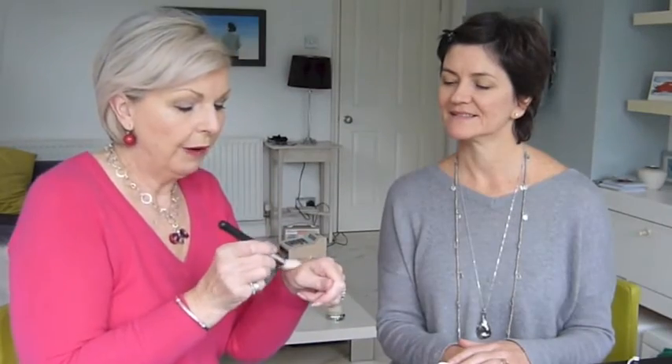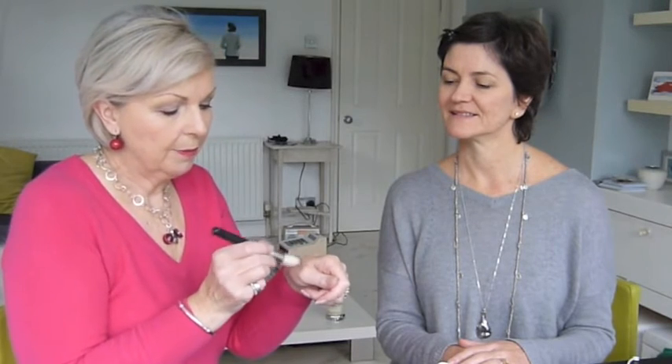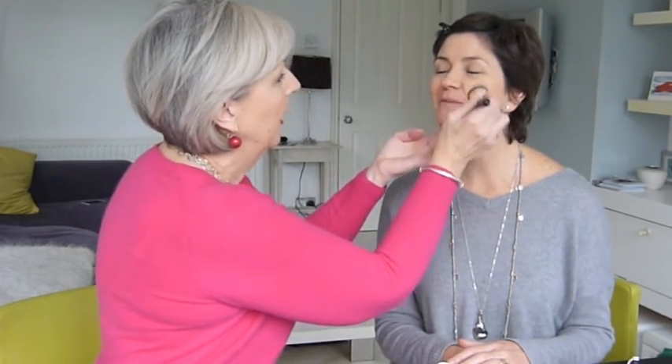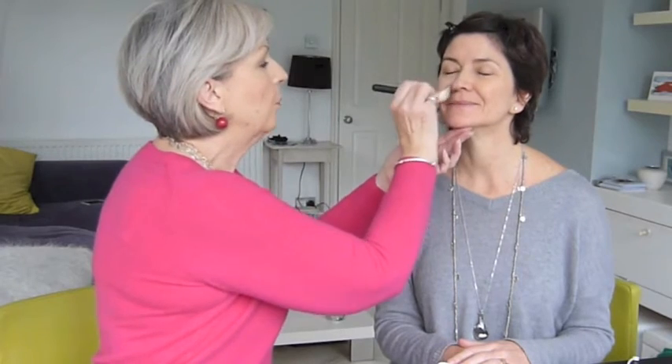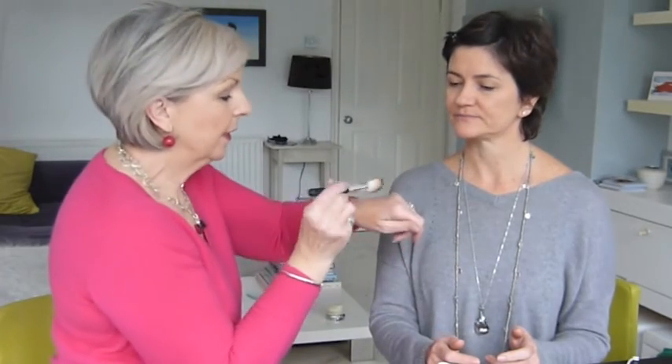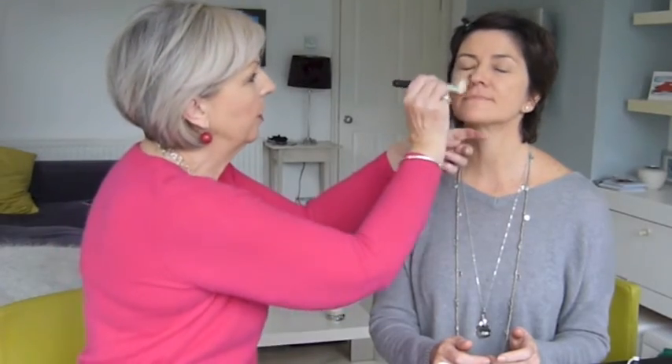The next product we're going to use is the base, but I'm going to put it on very very lightly. Our base is brilliant because it covers quite quickly and easily. Joanna's got absolutely beautiful skin, just a bit blotchy, and what this will do is unify the texture. You put it on with a brush - we've got an angled brush like this which is brilliant as you can get into all the nooks and crannies.